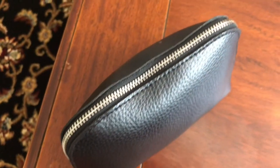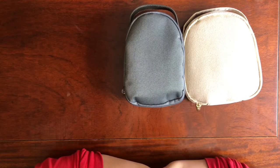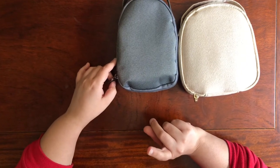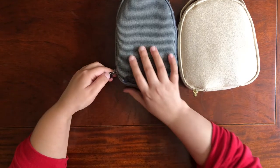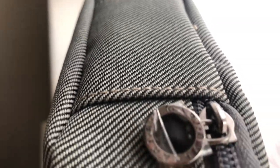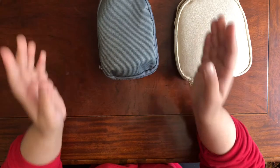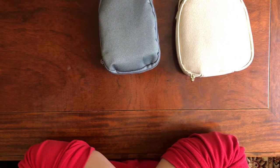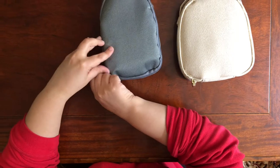Now let's head over to the his and hers amenity kit provided by Emirates. This amenity kit is exclusively designed and provided by Bvlgari, which is an internationally well-known brand. The design and quality of these pouches is really good. I personally really like these amenity kits because they're personalized and designed keeping in mind the needs of a traveler.